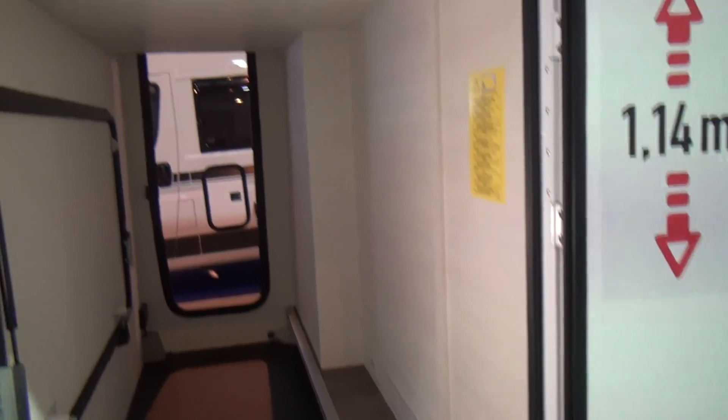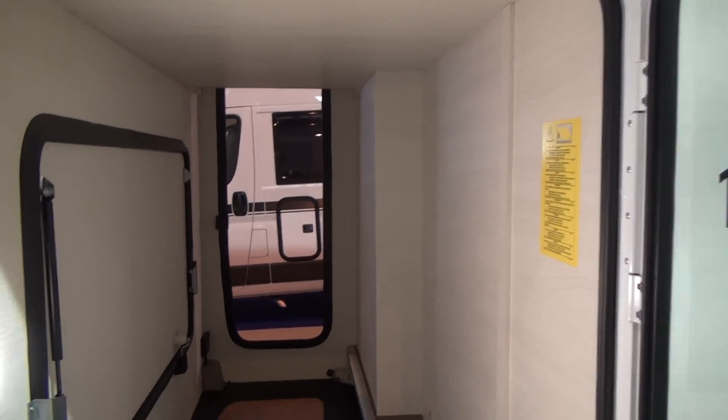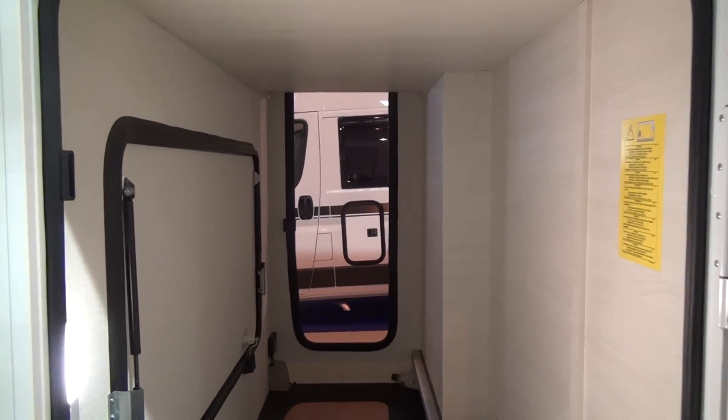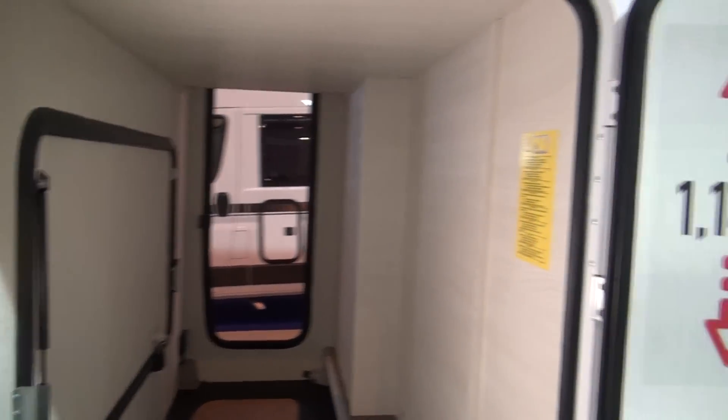Possibly out of that one. You might need a bit more space to get it out of there, but it's great to have three doors to the garage.